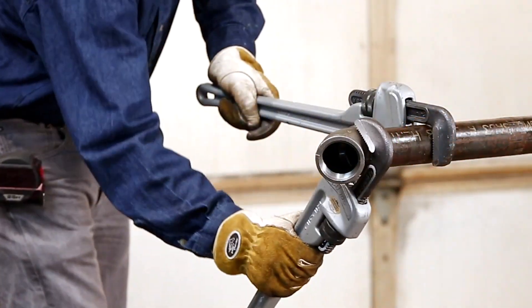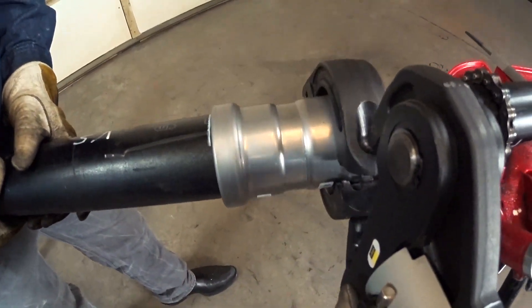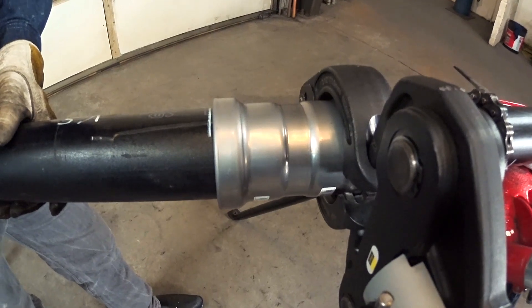Over time, there have been a variety of methods used for joining carbon steel pipe. Today, we compare grooving against the speed and precision of VEGA Megapress fittings.